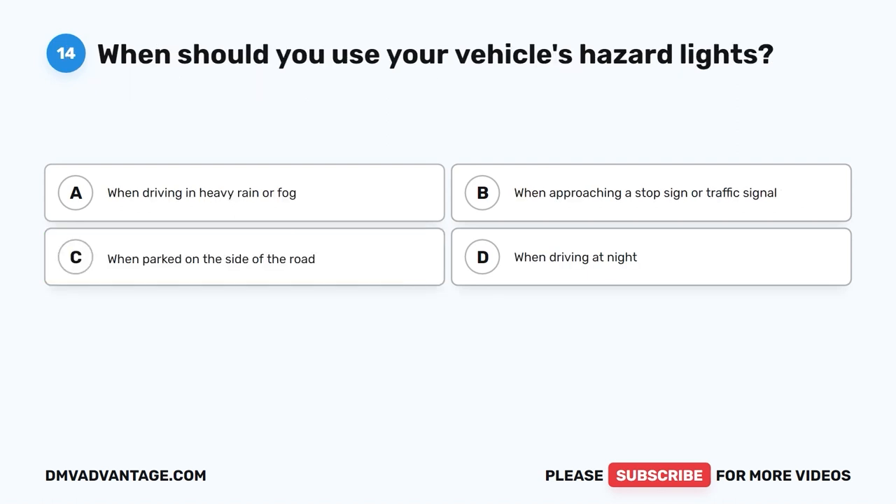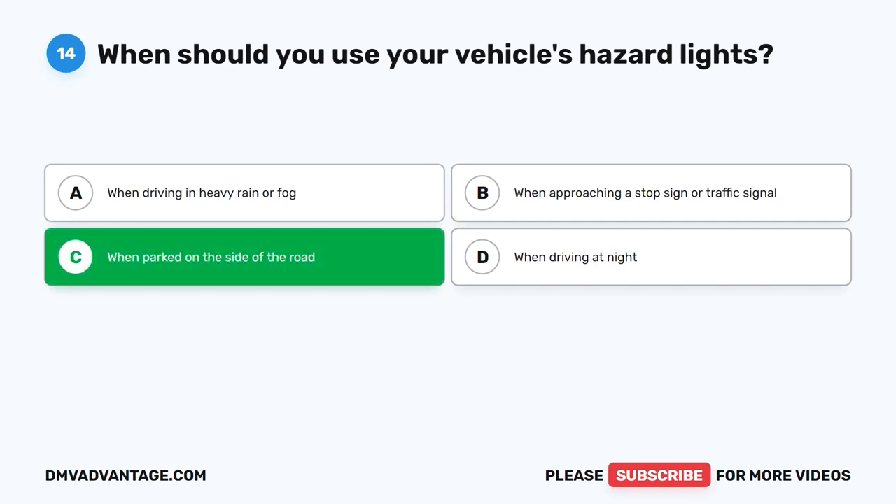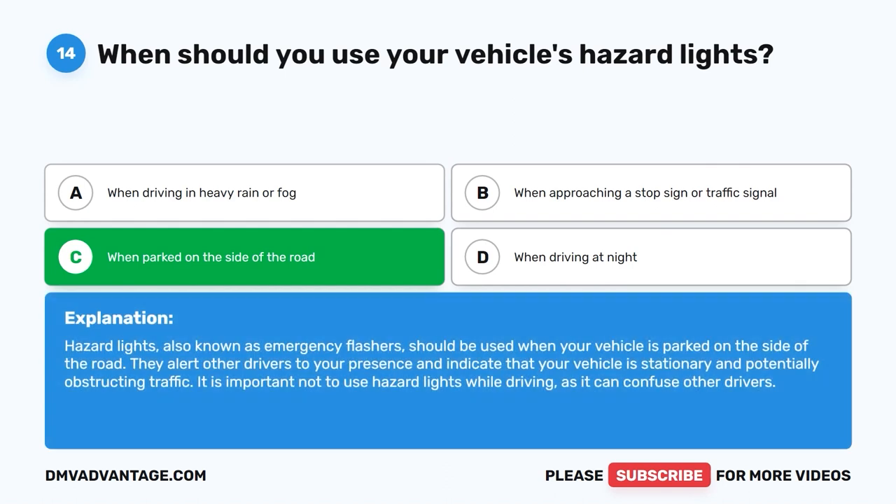Question 14: When should you use your vehicle's hazard lights? A. When driving in heavy rain or fog. B. When approaching a stop sign or traffic signal. C. When parked on the side of the road. D. When driving at night. The correct answer is C. Hazard lights, also known as emergency flashers, should be used when your vehicle is parked on the side of the road. They alert other drivers to your presence and indicate your vehicle is stationary and potentially obstructing traffic. Do not use hazard lights while driving, as it can confuse other drivers.